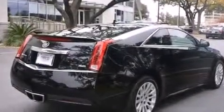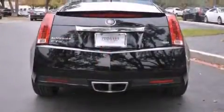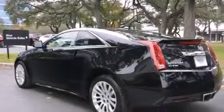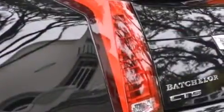Its top features and packages include a navigation system, keyless ignition, a low tire pressure indicator, a performance package, a limited-slip differential, direct injection, 18-inch wheels, and a sunroof that enables you to fill the cabin with fresh air at the push of a button.